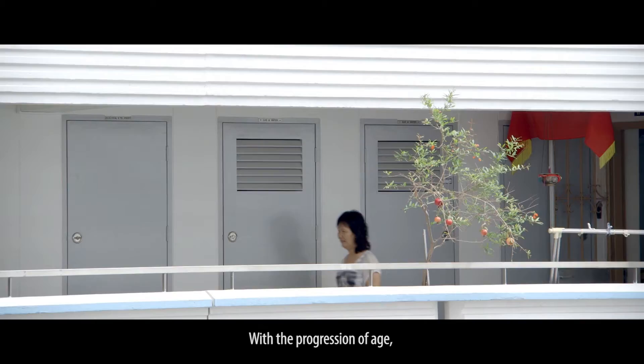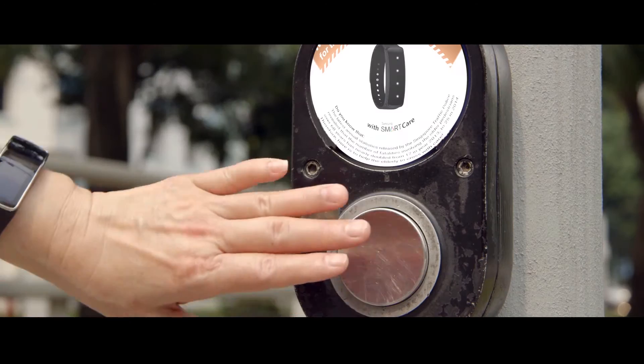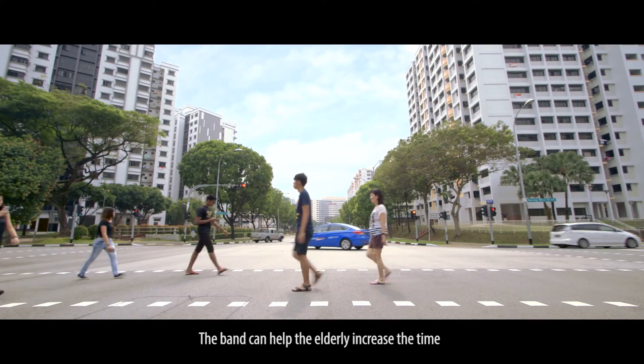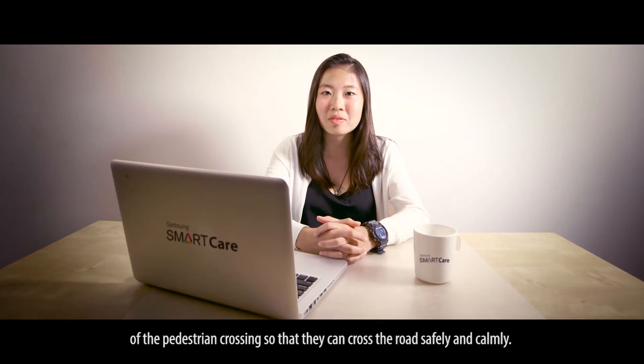With the progression of age, the elderly will get slow and feeble. Having trouble crossing the roads, the band can help the elderly increase the time of the pedestrian crossing so that they can cross the road safely and calmly.